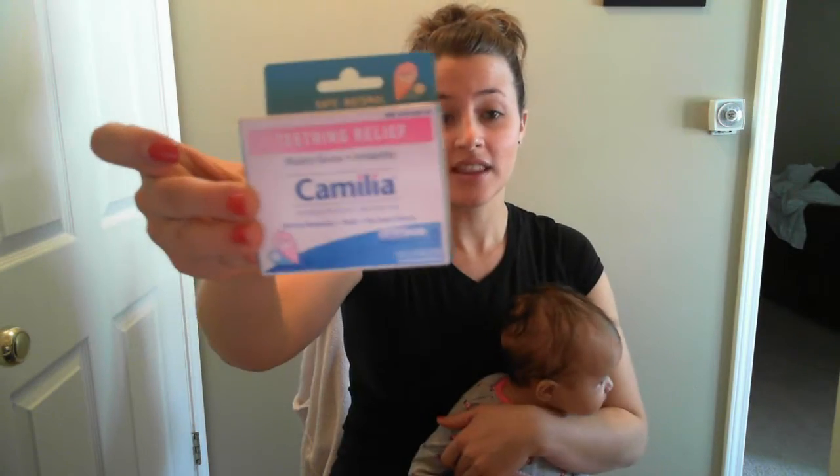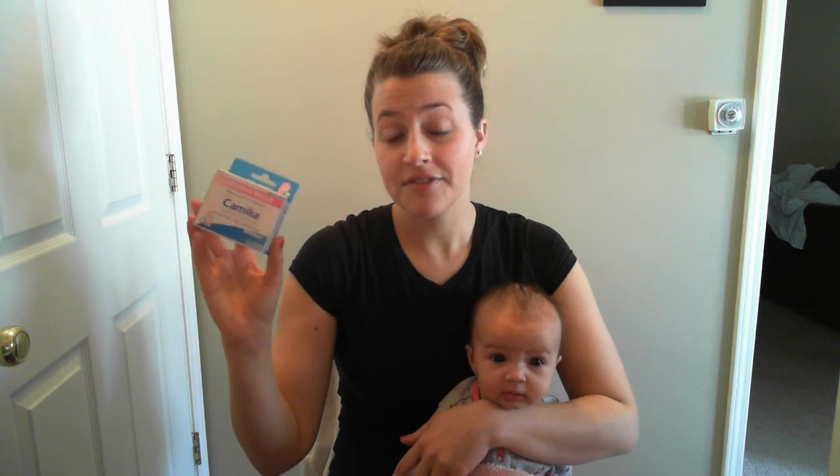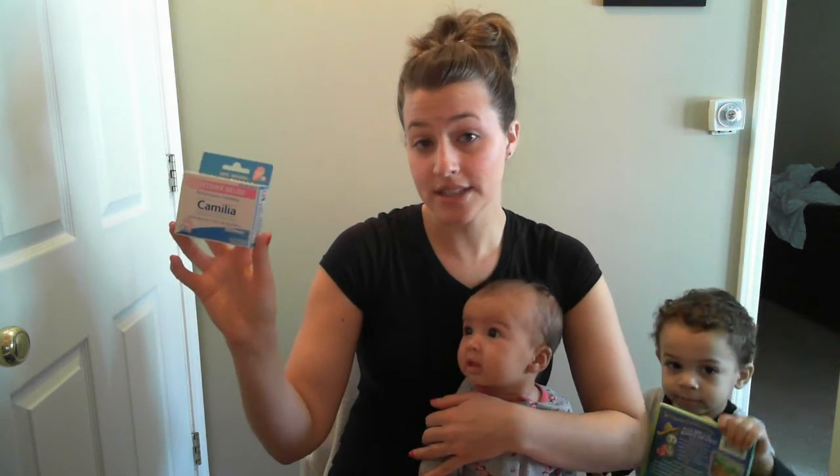I don't know how to pronounce it, but this is what it looks like. The writing is a little blurry, but basically it's a safe and natural teething relief. The reason why I like this is because anything that had lactose in it, he could not do — it would make him really, really gassy and his stomach would cramp up. This one has no lactose.